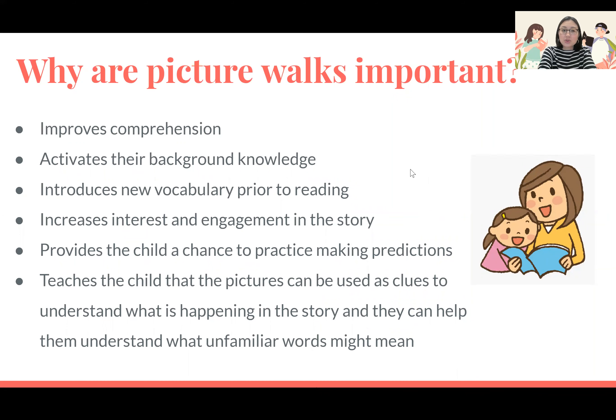Picture walks also help to introduce new vocabulary prior to reading. As you flip through the pages, the child may notice something they are unfamiliar with, or something they recognize but don't know what it's called. Through the discussions you have, the name of it may come up, introducing them to new vocabulary that they'll most likely use to help them read the text later on.